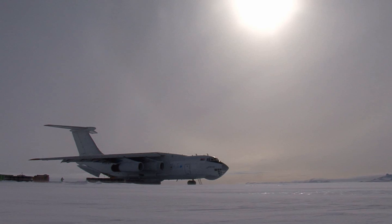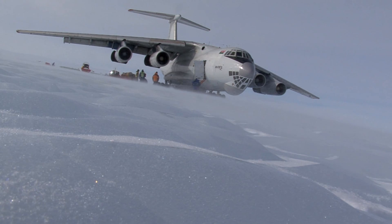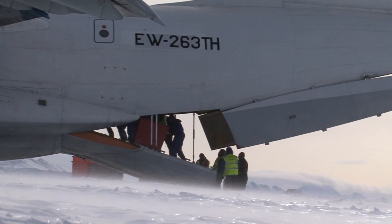They can only fly that plane in when the weather's great, so your first experience of Antarctica is a perfect day. You climb out and think: wow, it's minus seven degrees, clear sky. You think this isn't going to be so bad.